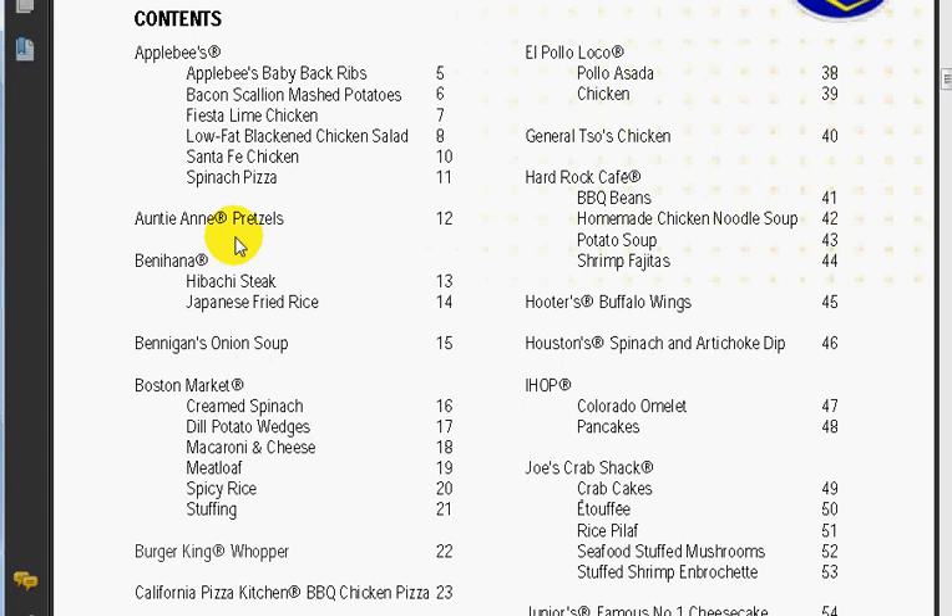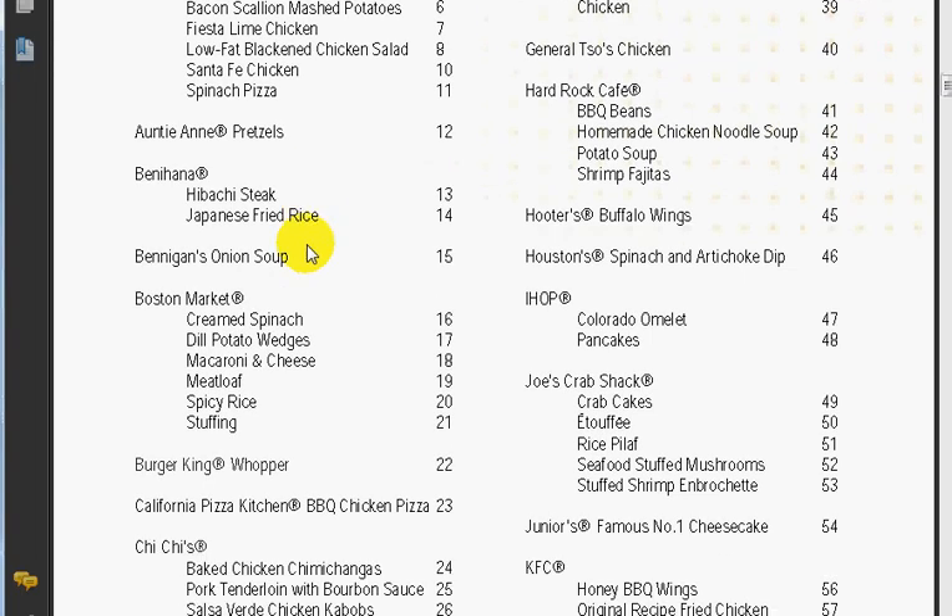One of my favorites is obviously Applebee's — Applebee's baby back ribs are absolutely delicious. You've also got Chili's baby back ribs, which are delicious as well. You've got Red Lobster's cheddar biscuits — those are nice with a cup of tea. You know me, I'm English, that's nice with a cup of tea. I can't really show you more content.